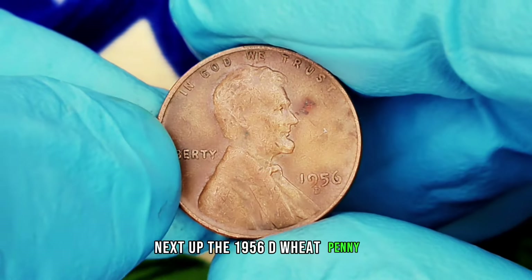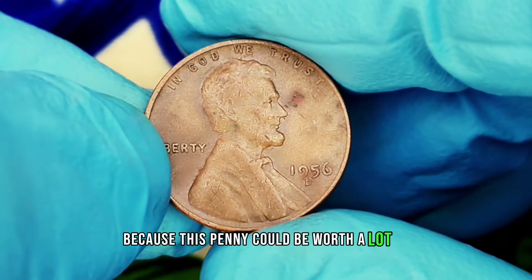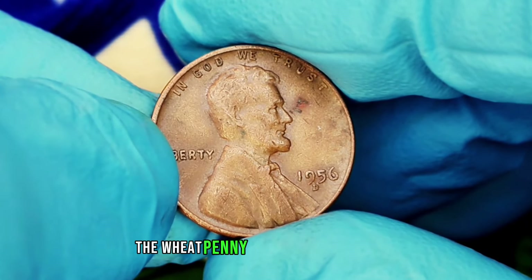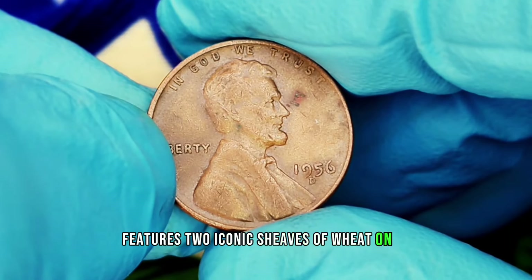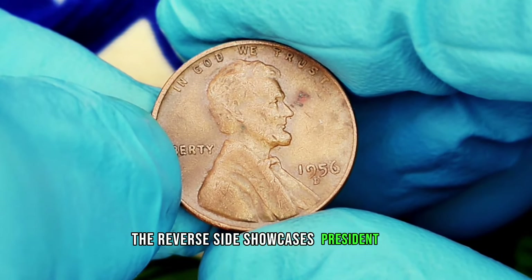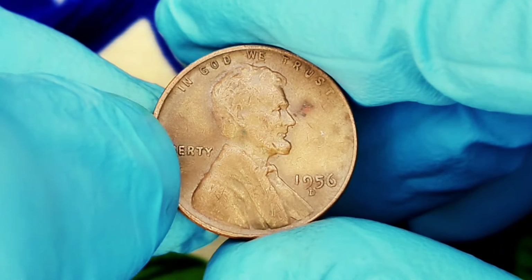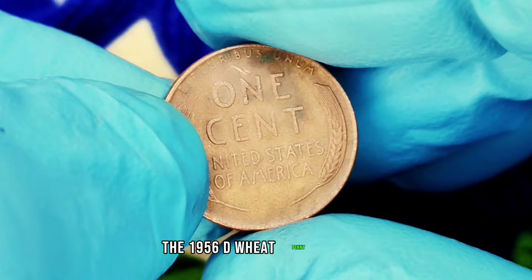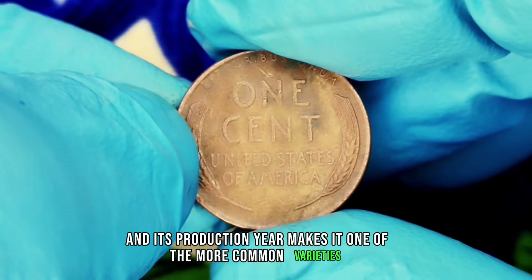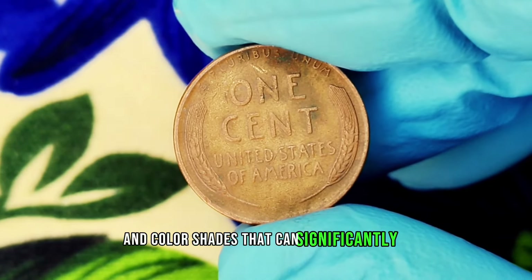Next up: the 1956 D wheat penny. If you're a coin enthusiast or just curious about what's lurking in your pocket change, stick around — this penny could be worth a lot more than you think. Minted from 1909 to 1958, the wheat penny features two iconic sheaves of wheat on the reverse side, a design created by Victor David Brenner. The obverse showcases President Abraham Lincoln, while the reverse highlights those beautiful wheat stalks symbolizing the country's agricultural roots. The D mint mark indicates this penny was produced at the Denver Mint, and its production year makes it one of the more common varieties. However, we're talking about specific conditions and color shades that can significantly affect its value.